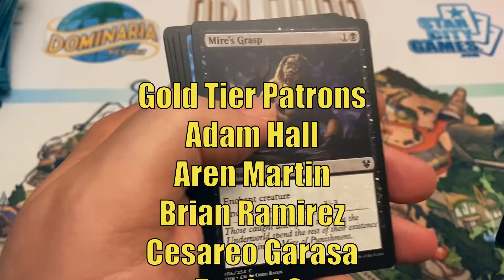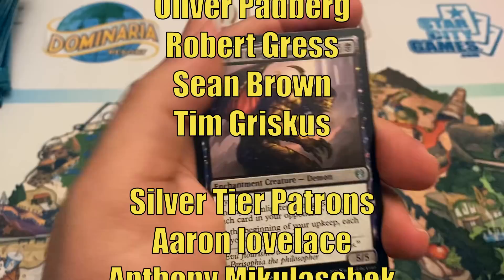Thanks for watching. This video is made possible through the generous support of viewers like you on Patreon. Check out the description below for links to our Patreon page as well as our Amazon Affiliate Store, where a small percentage of all sales will also help support the channel. If you haven't had a chance to subscribe yet, hit that subscribe button so you don't miss any of the new videos on Heroes and Legends. Talk to you again soon, and have a great day.